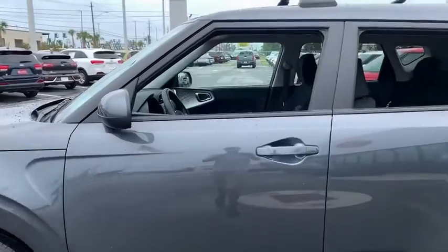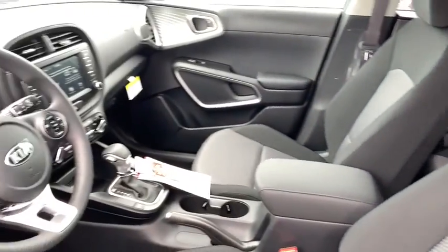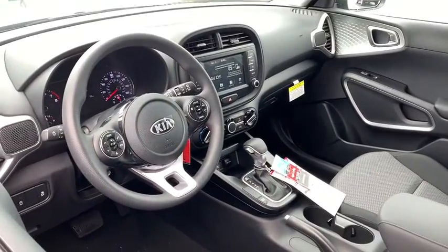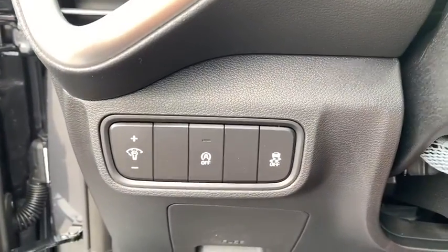Here are some of this vehicle's great options: backup camera, anti-lock braking system, steering wheel audio controls, traction control, stability control, keyless entry, Bluetooth, power steering, adjustable steering wheel, cruise control, and four-wheel disc brakes.